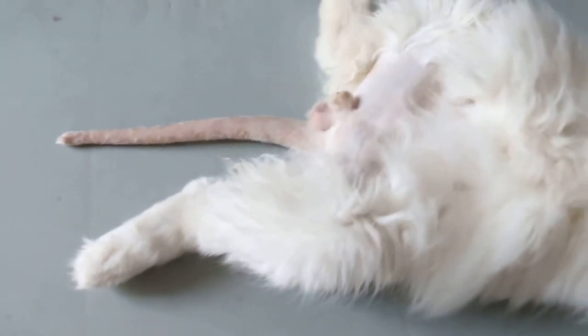This cat came in very angry, hissing at the owner, hissing at the vet this morning.